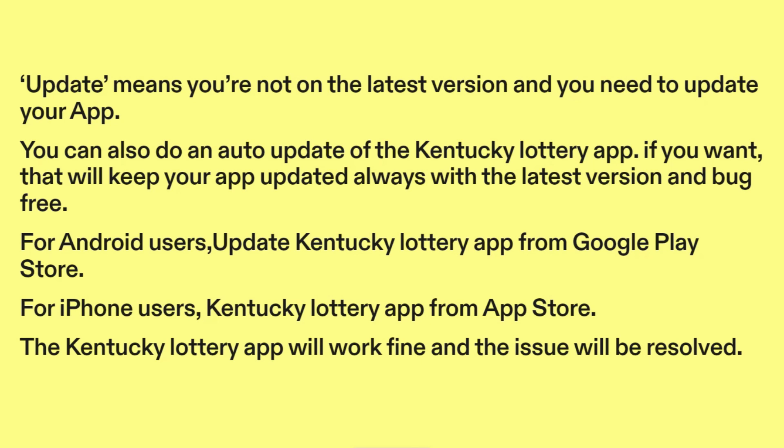You can also enable auto-update for the Kentucky Lottery app, which will keep your app updated with the latest version and bug-free. For Android users, update the Kentucky Lottery app from the Google Play Store. For iPhone users, update from the App Store. The Kentucky Lottery app will work fine and the issue will be resolved.